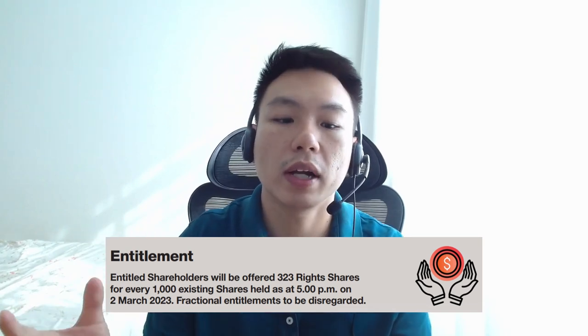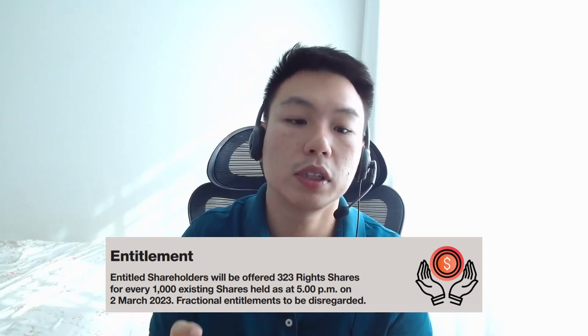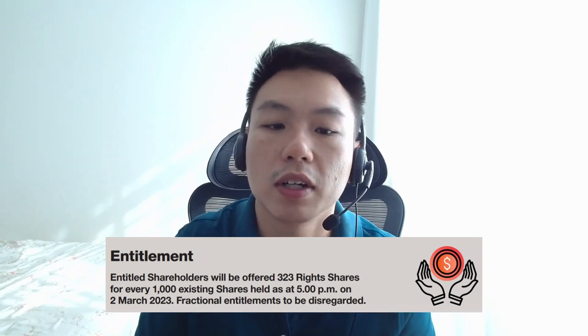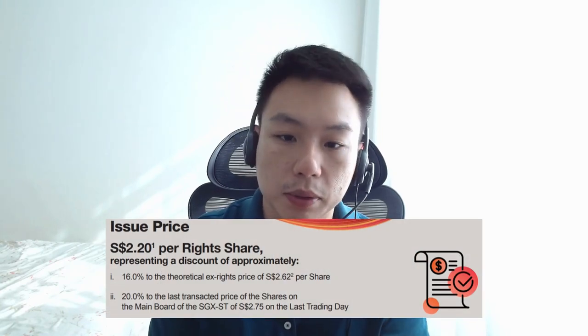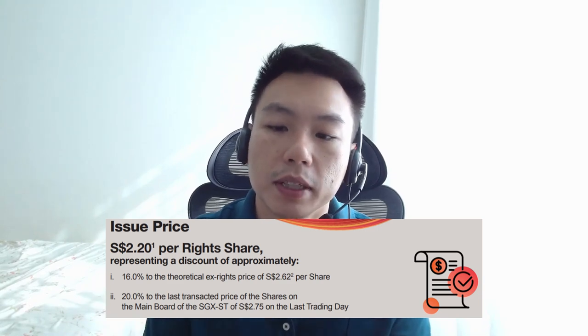For SETS itself, they are doing a 323 rights to 1,000 shares issue, meaning an existing investor can buy 323 extra shares for every 1,000 shares currently held. The price of the newly issued shares is fixed and is always set below the prevailing market price at a particular date. In this case, the rights issue price is at $2.20 per share, representing a 16% discount to TERP.